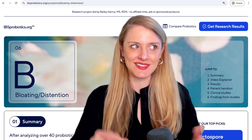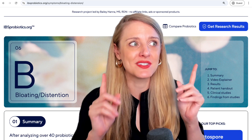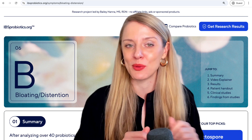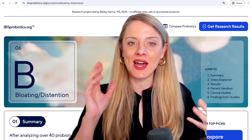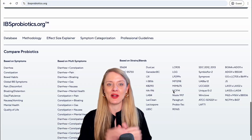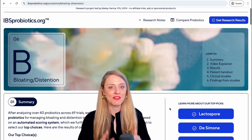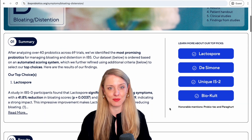Bloating and/or distension is a very common symptom experience in IBS and was also commonly looked at in probiotic studies, so we had a lot to work with here. After we went through over 40 probiotics across the 69 randomized placebo-controlled trials that we looked into, we did find some standouts for these symptoms.